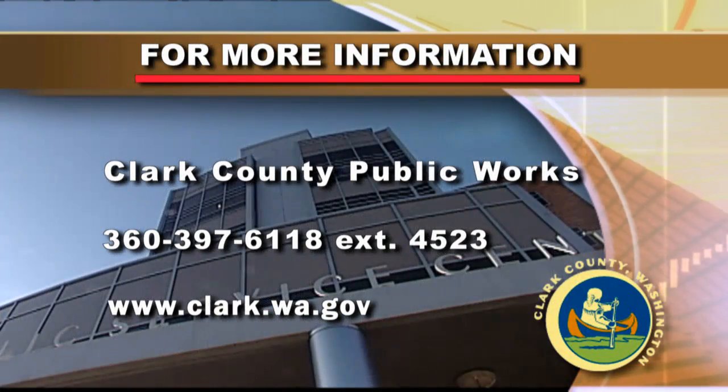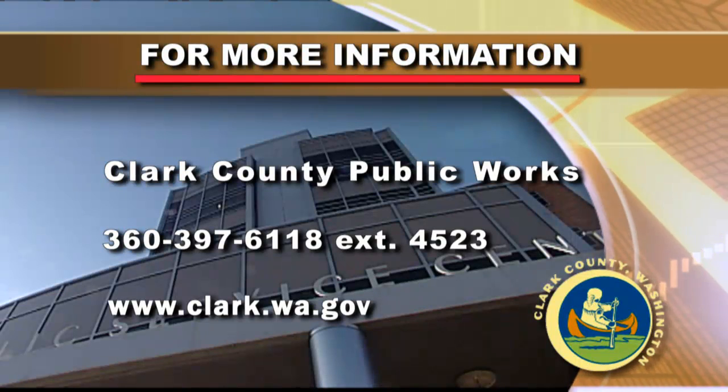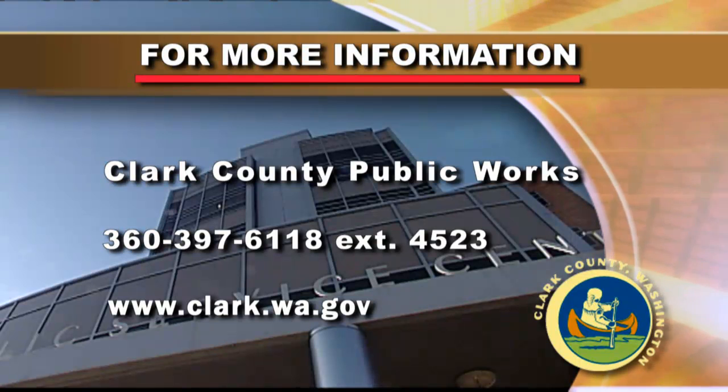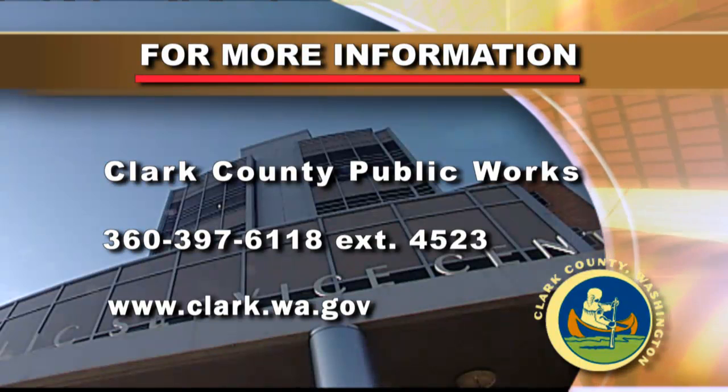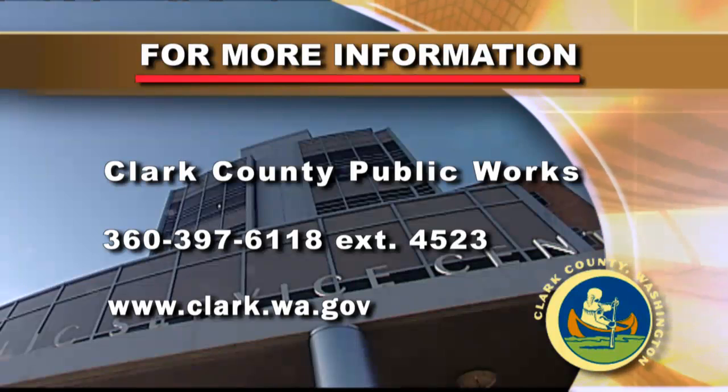For more information, contact Clark County Public Works at 360-397-6118, extension 4523, or on the web at www.clark.wa.gov.